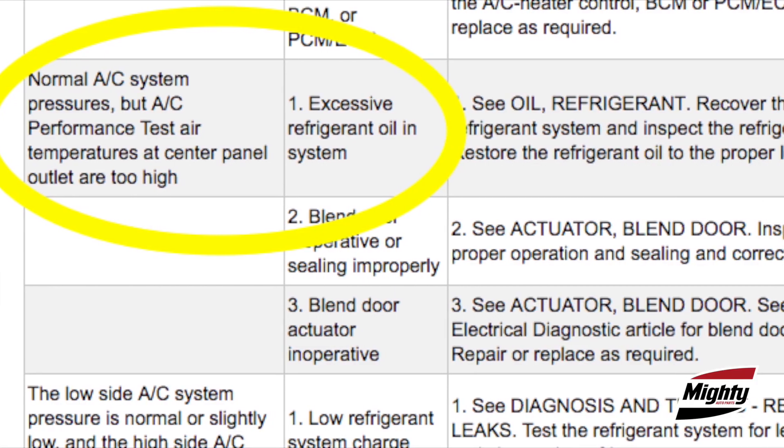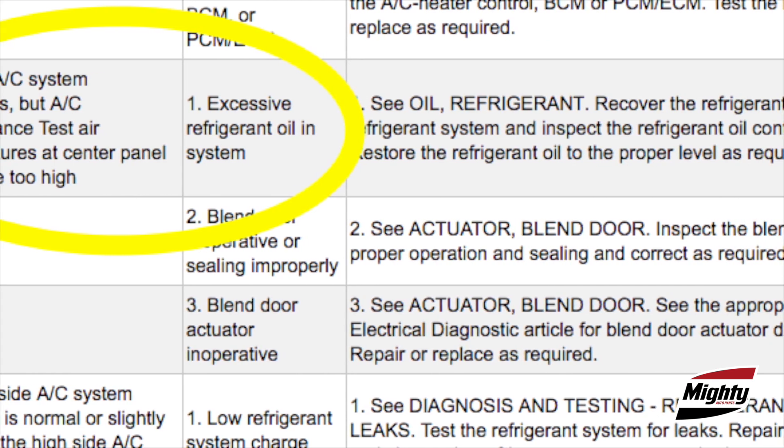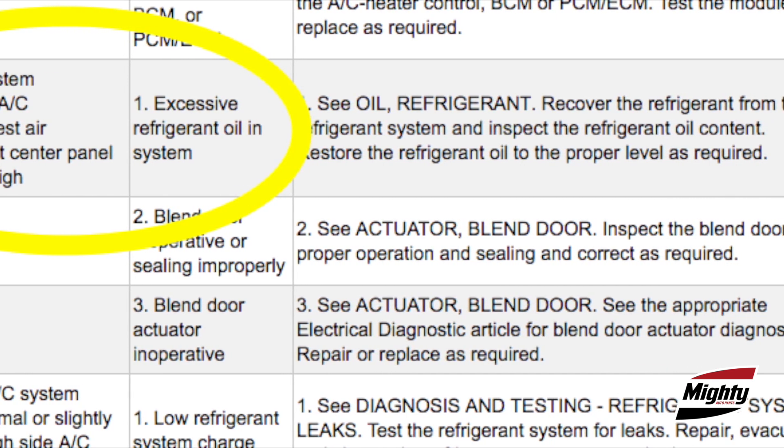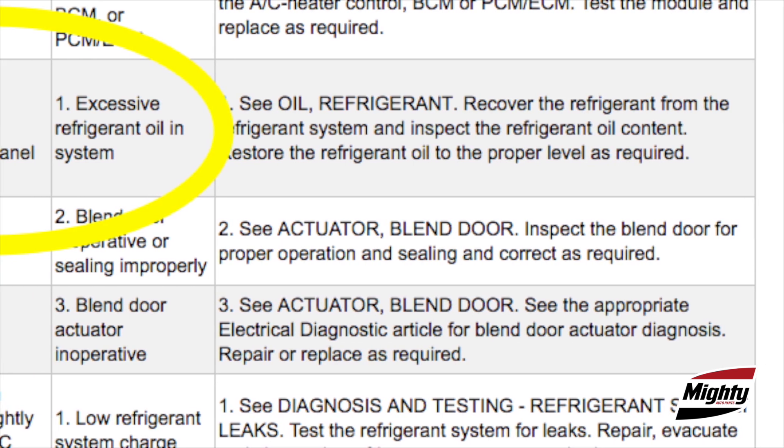Another strong possibility for this condition is too much oil or dye in the system. Excessive oil or dye can coat the insides of the heat exchangers and make it more difficult for heat to transfer. Today's air conditioning systems are highly efficient and less tolerant of service mistakes than ever before, which is why your service processes have to be in line with current OEM recommendations.